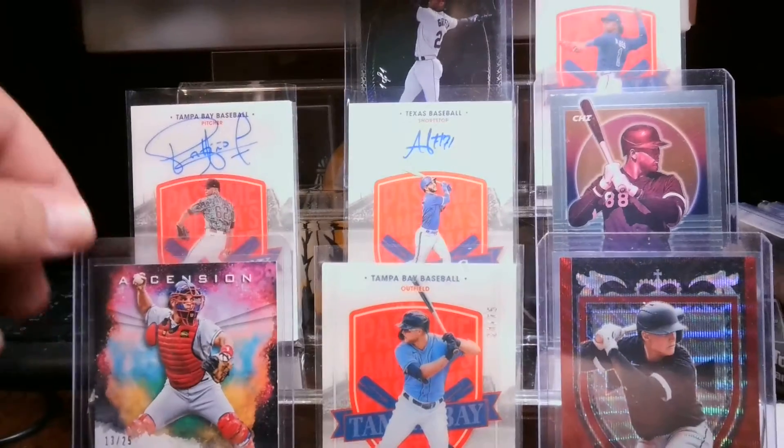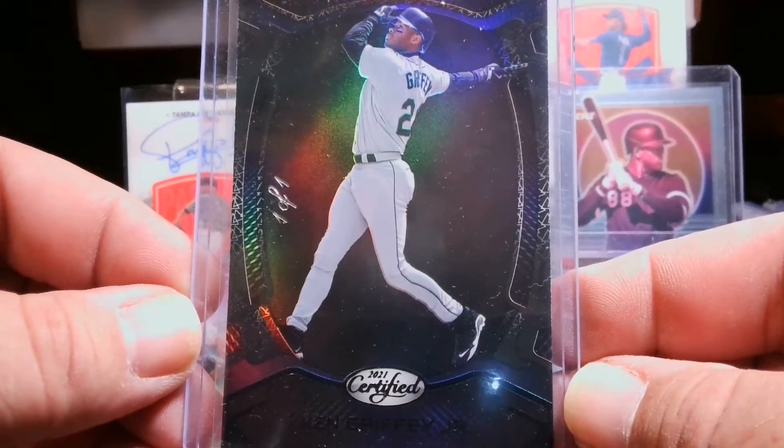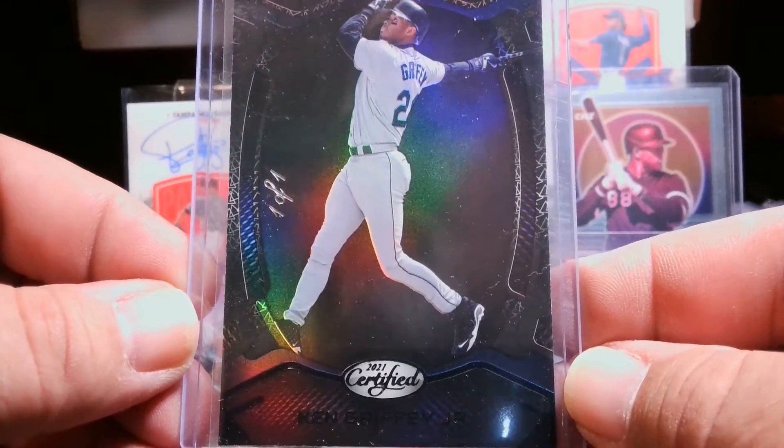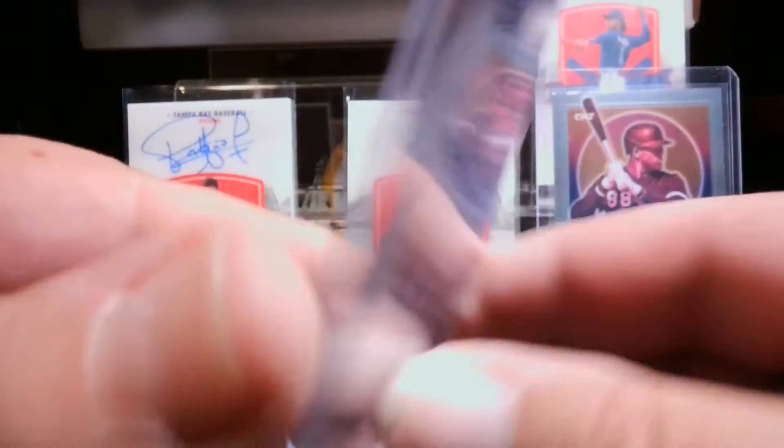I'm just redoing this video, and my pièce de résistance — the 1/1 Certified Ken Griffey Jr. The first 1/1 I've ever pulled.